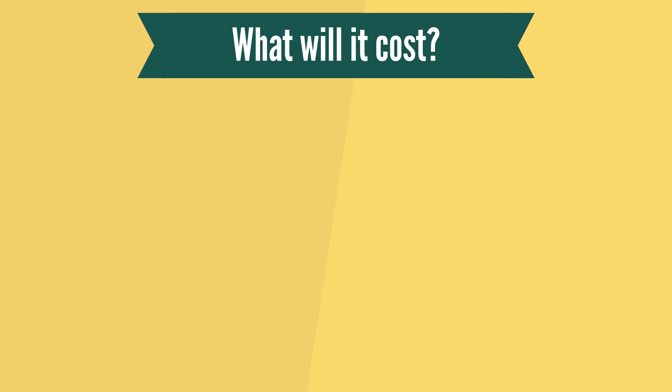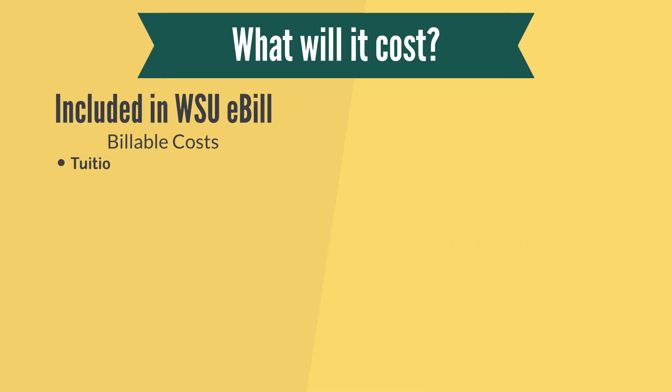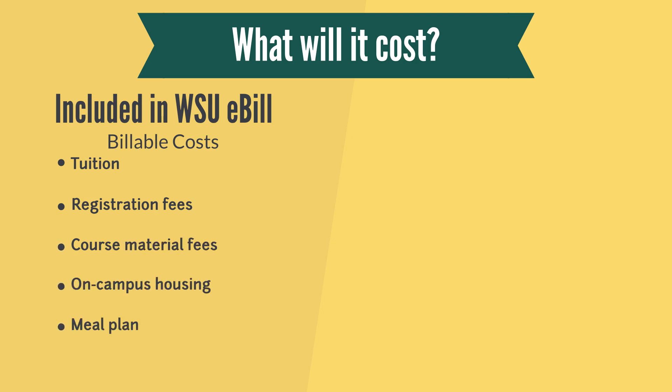How much does it cost to attend Wayne State? Your WSU e-bill will only contain charges that are directly from the university, which are tuition, fees, and for those who decide to live on campus, on-campus housing and your meal plan. Those are what we call billable costs.